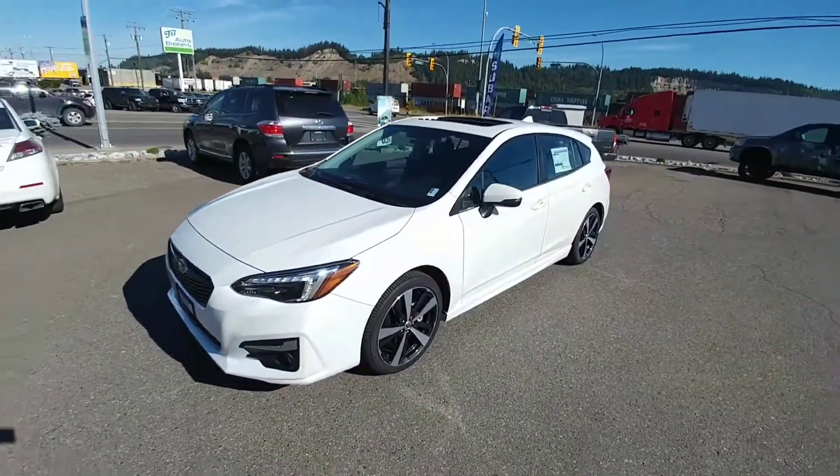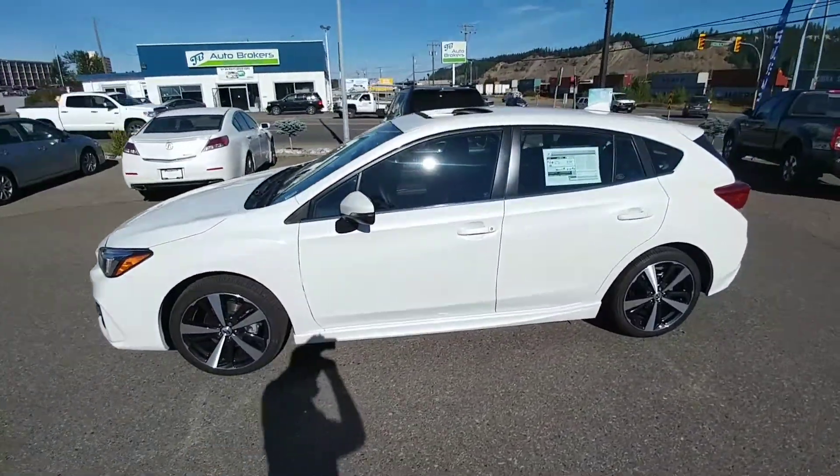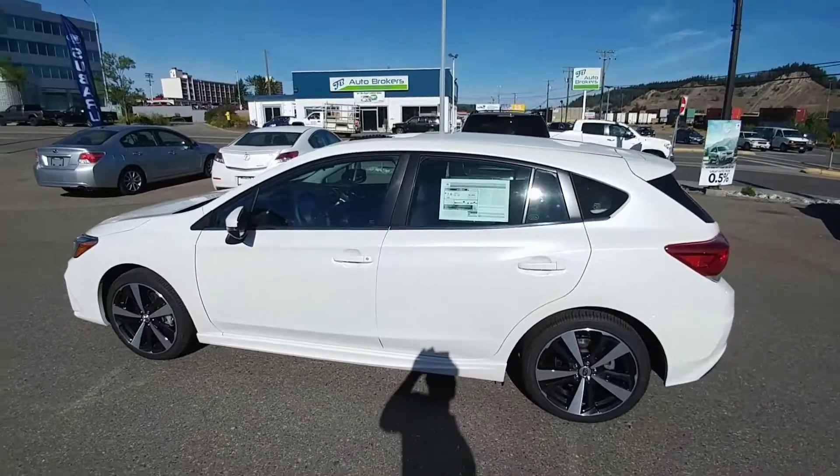Good morning, everyone. Tyson Melg from Subaru at Prince George here. This is our 2017 Sport Tech with Technology Package Impreza, or fully loaded Impreza Hatchback.